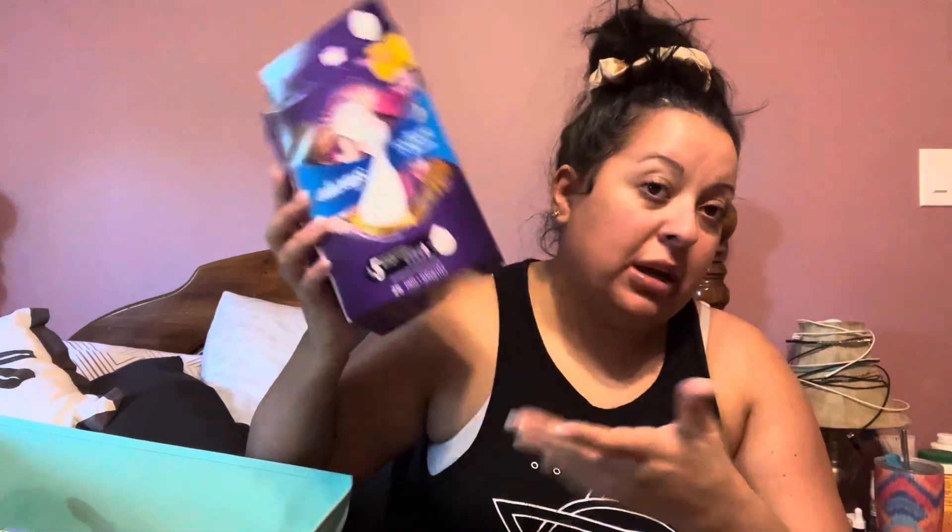Always Radiant — this is a monthly repurchase. You guys have seen it in my empties before. Women who have periods, you guys know the deal there.